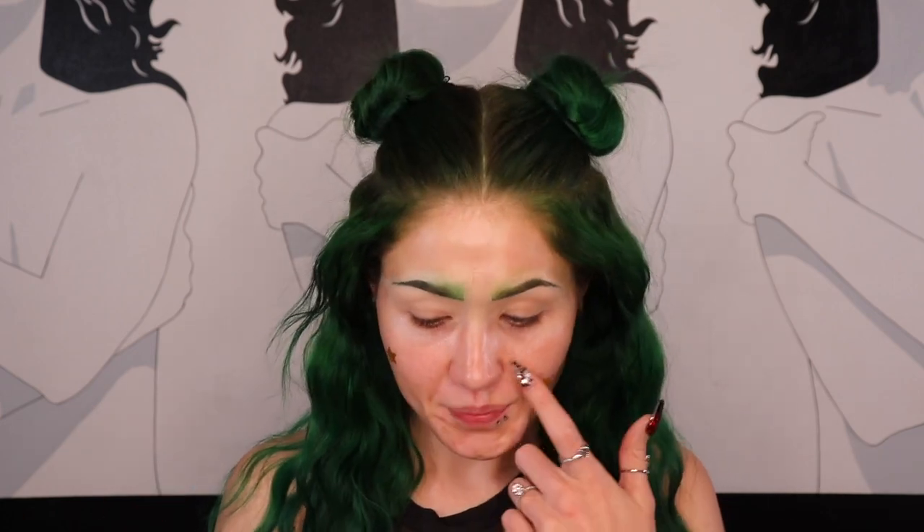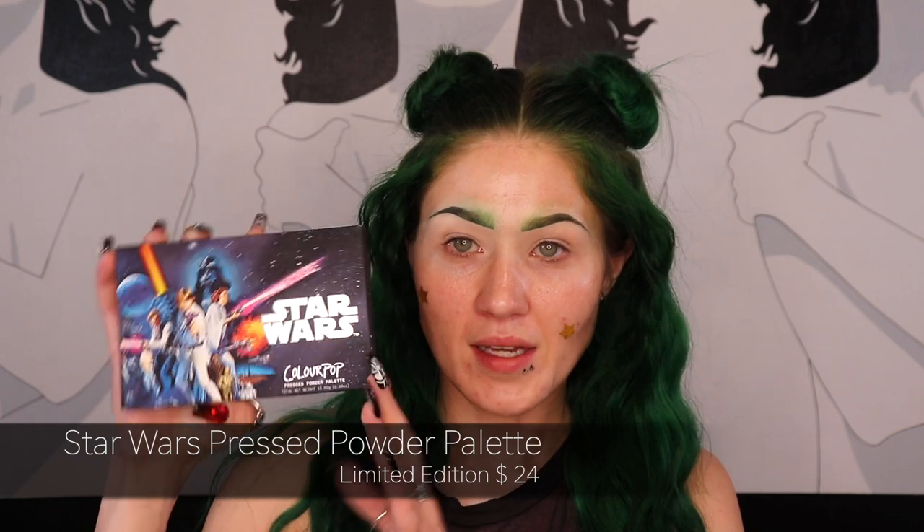My last video was also a Get Ready With Me — I promise the next one won't be. But I am going to be playing with all of my Star Wars makeup. I want to share what I have for the eyes first and then dive right in. So I have the Star Wars ColourPop Pressed Powder palette, and this one actually restocked today. I'm so disappointed that ColourPop chose to just restock a palette — they could have restocked and also released another Star Wars palette. I feel like I'm not the only person who feels that way.